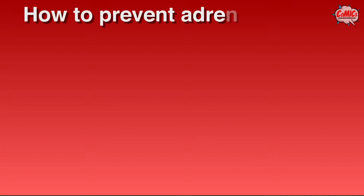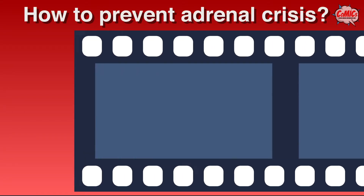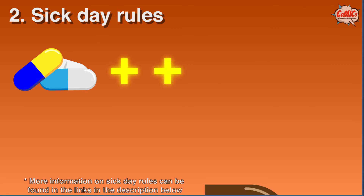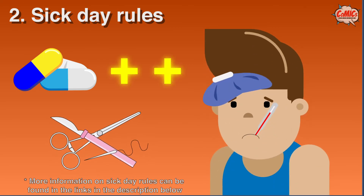What can I do to prevent an adrenal crisis? Firstly, take your medication every day at the right time of day. Secondly, take extra medication whenever you are sick or injured as advised by your doctor.